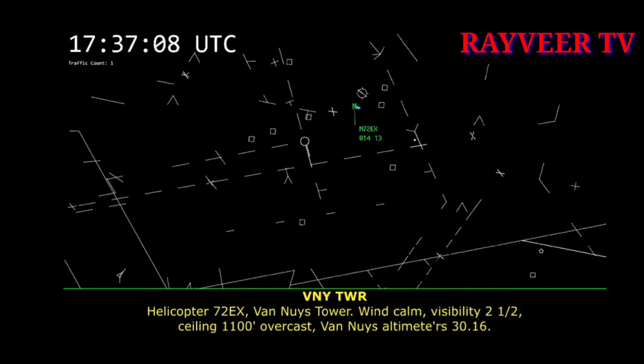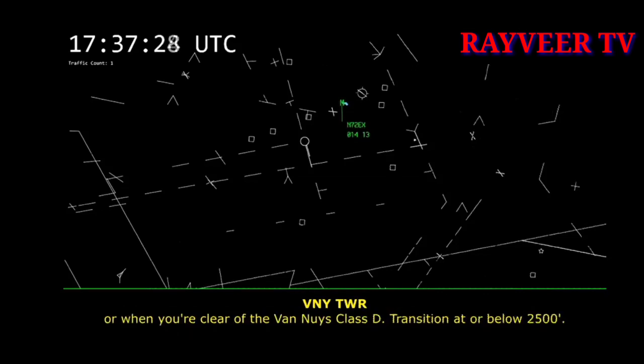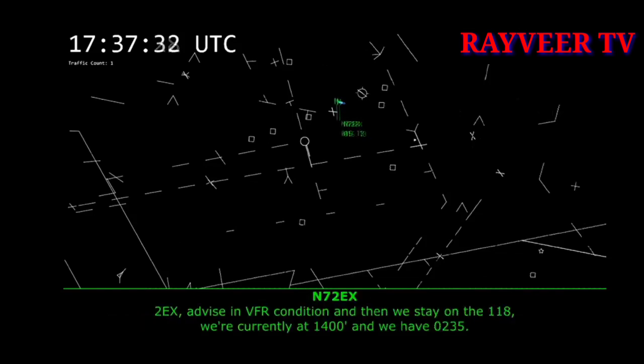Helicopter 7-2 Echo X-ray, Van Nuys Tower: wind calm, visibility 2 and a half, ceiling 1,100 overcast, Van Nuys altimeter 30.16. Cleared into Van Nuys Class Delta, northeast of Van Nuys along the 118 freeway westbound. Advise when you're in VFR conditions or when you're clear of the Van Nuys Class Delta; transition at or below 2,500, terrain permitting. 2 Echo X-ray, advise in VFR condition and then we stay on the 118; we're currently at 1,400 and we have 0-2-3-5.